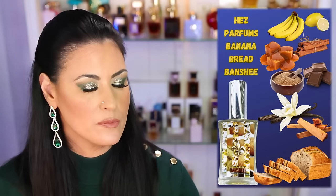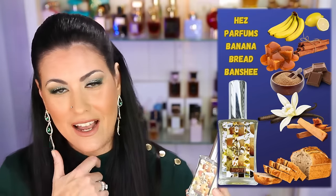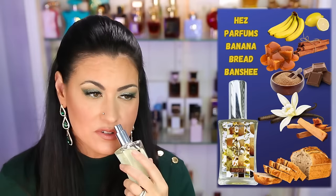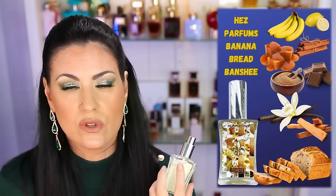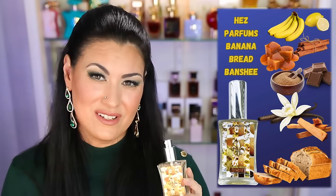Last but not least is a new one to my collection — this is by Hez Parfums, Banana Bread Banshee. I've been talking about this one a lot just because I love it. I adore this fragrance. It smells like banana bread — it does what it says it's gonna do. I don't know why but I swear I get walnuts even though they're not listed. Lots of nutty walnuts with really realistic bananas. It's delicious and the performance is really good too. You get 50ml for $70 and the quality is excellent — I highly recommend it. That is Hez Parfums Banana Bread Banshee.